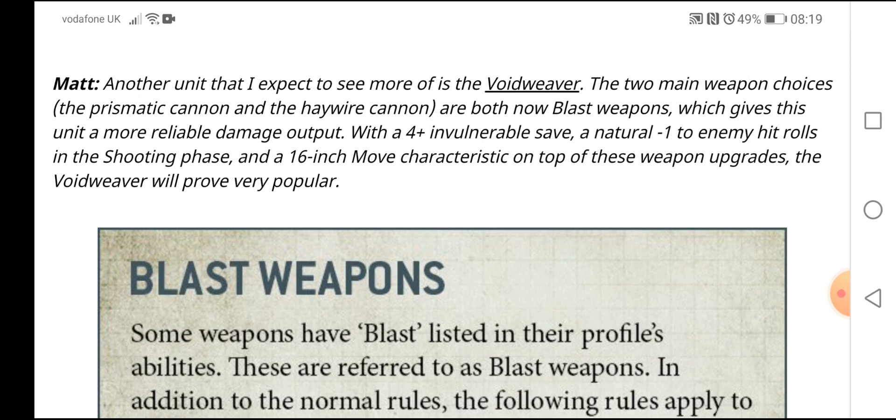Matt says another unit he expects to see more of is the Void Weaver. The two main weapon choices — the prismatic cannon and the haywire cannon — are both now blast weapons, which gives this unit a more reliable damage output. With a 4+ invulnerable save, a natural minus-one to enemy hit rolls in the shooting phase, and a 16-inch move characteristic on top of those weapon upgrades, the Void Weaver will be very popular.